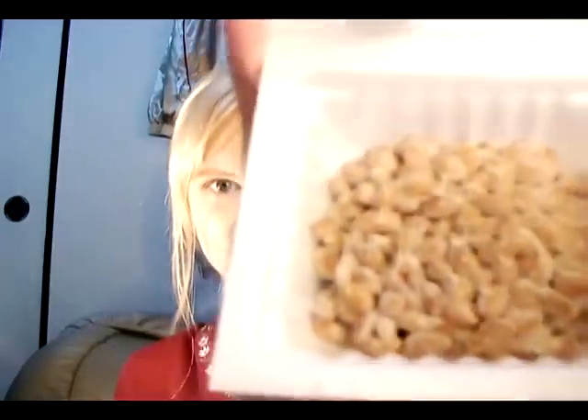So it comes in a Styrofoam package and it has an expiration date. You want to pop the top off, and inside you'll find your sauces, your tare, and your spicy mustard. And this is what it looks like right now.